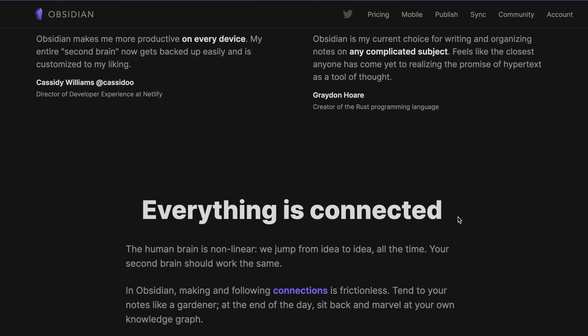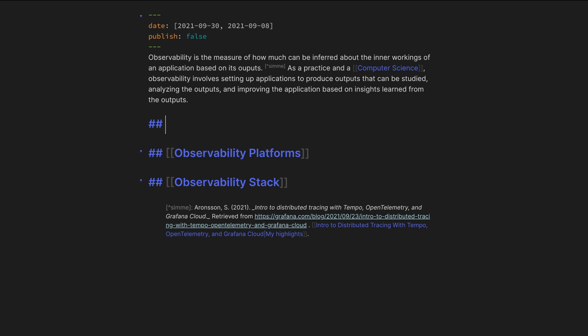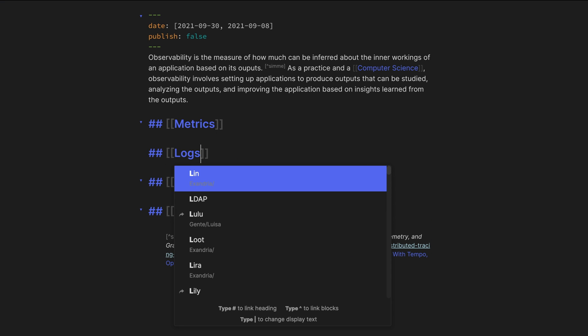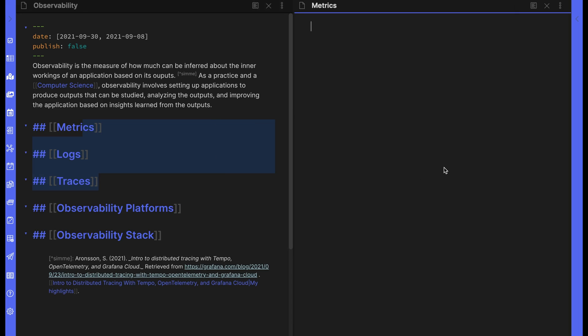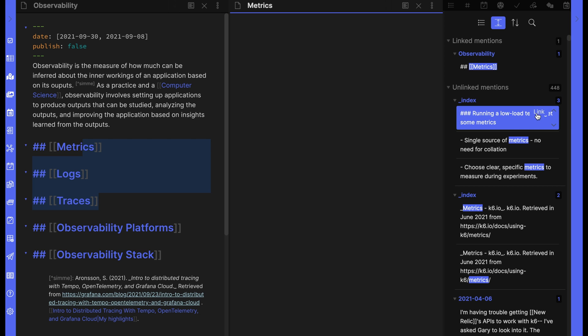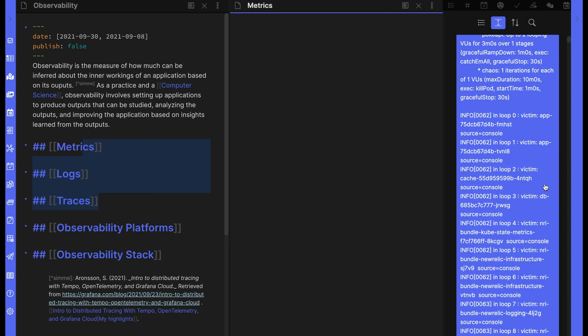Obsidian's features also support this philosophy. For example, they work around a system of backlinks, where all you have to do is type two brackets and you're already linking to another page, whether that exists or not. Then you can visualize these links in a graph view, or if you open up a note that you've linked to, you'll be able to see the notes that you linked to it from. And this happens even if you haven't explicitly linked it. So you'll see here that there are both linked and unlinked mentions showing up on your notes.